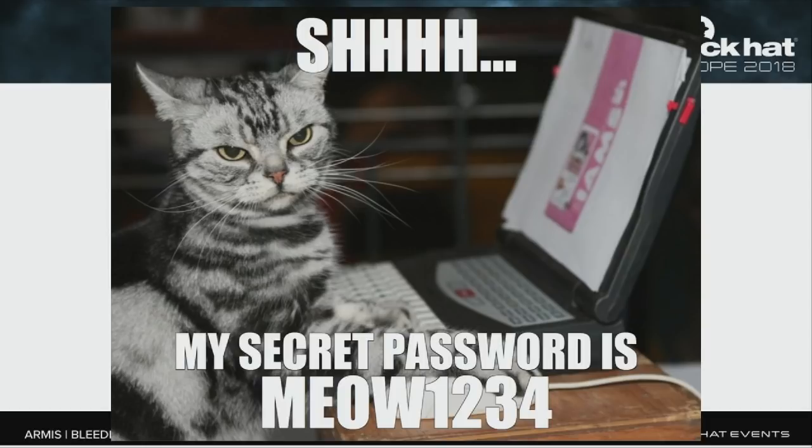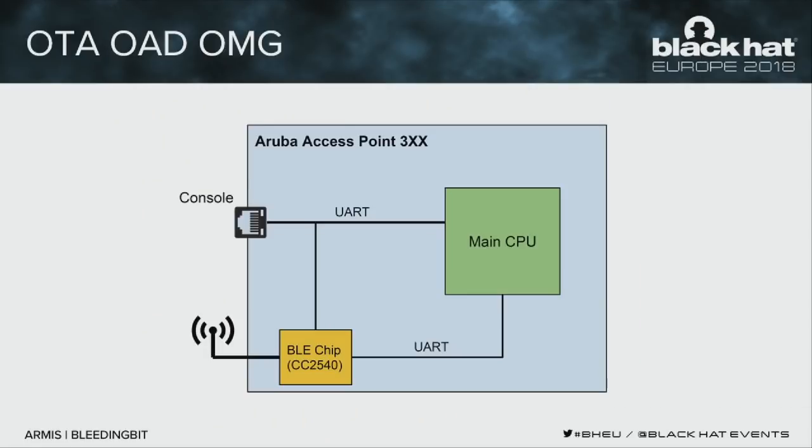What this means is: an attacker can upload firmware over BLE on an unauthenticated connection using that password and have their own malicious code running on the BLE chip. But what can an attacker do once they've compromised the BLE chip inside an access point? They're initially confined to just that chip — so what's the next step?